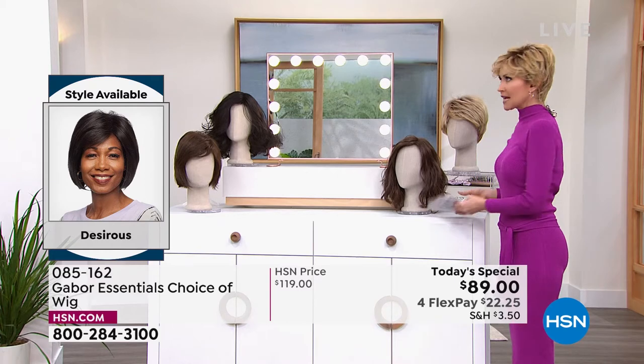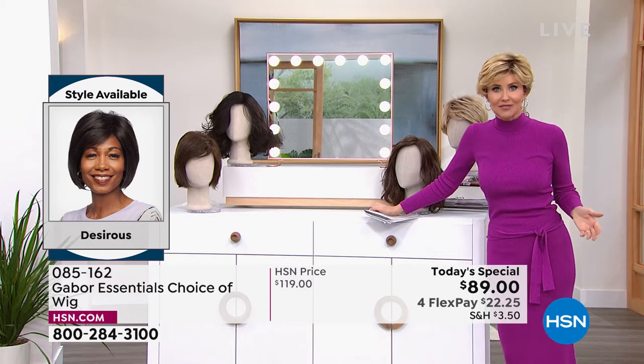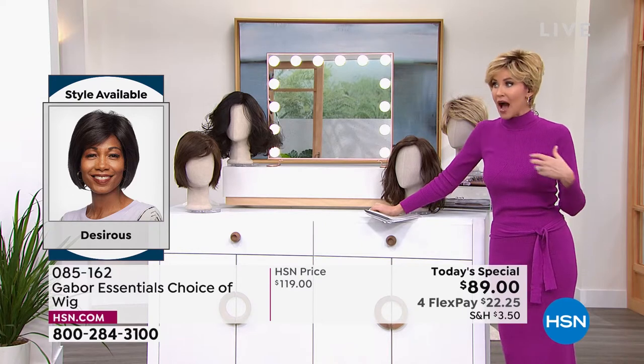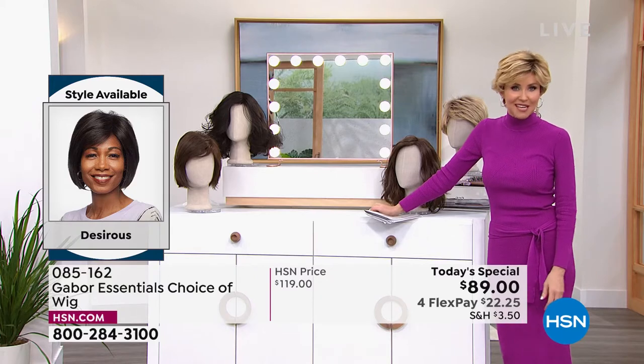We're starting to celebrate kind of a mother and me event for Mother's Day coming up — what a beautiful gift this would be to give a mom. I have shared Gabor with my mom and it is just a game changer.